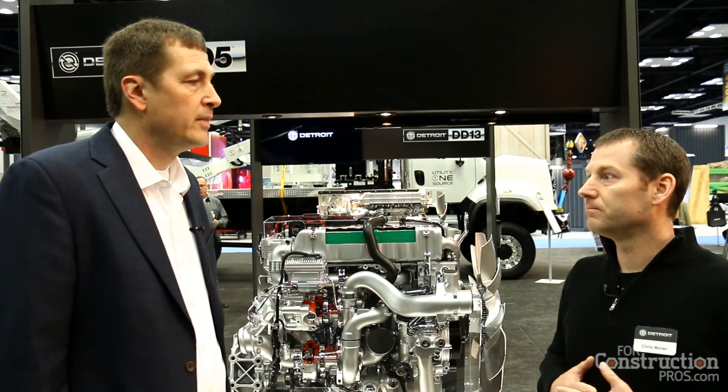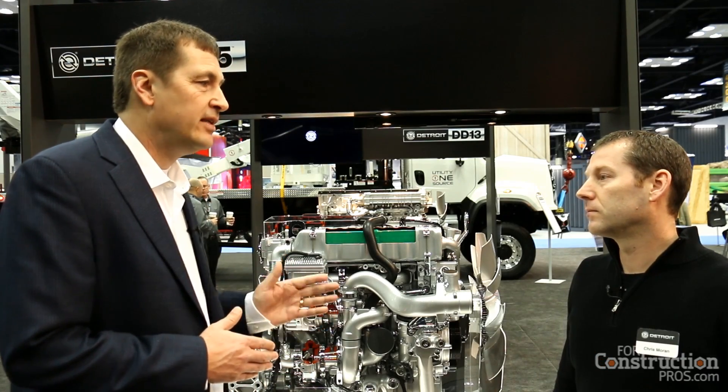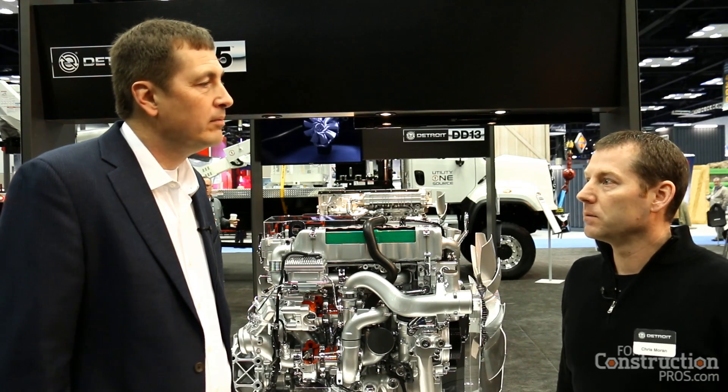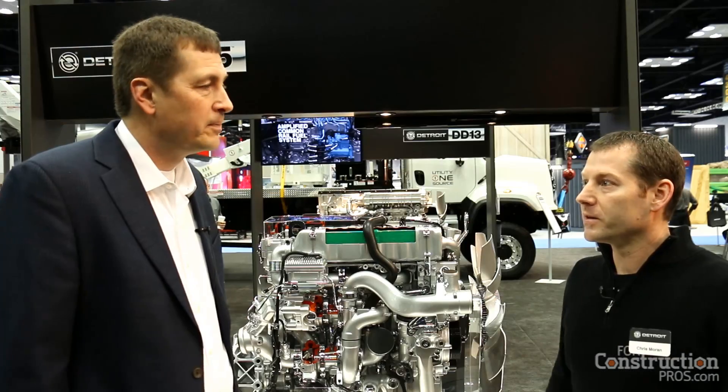So you're going to have a family of the DD5, DD8 — are we looking at anything else in the future? Not at the moment, but that'll give us a pretty good lineup. We'll have the DD5, the DD8, the DD13, DD15, and DD16 — a pretty broad range of horsepower and torque ratings to work with our partners in the Daimler family.